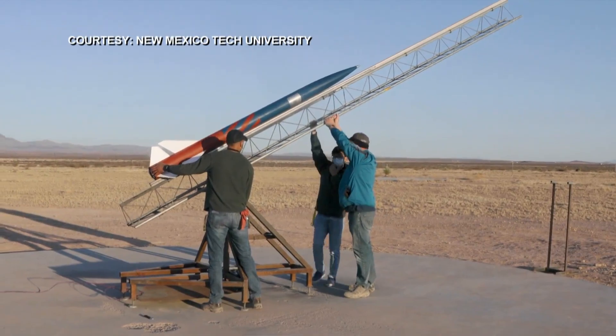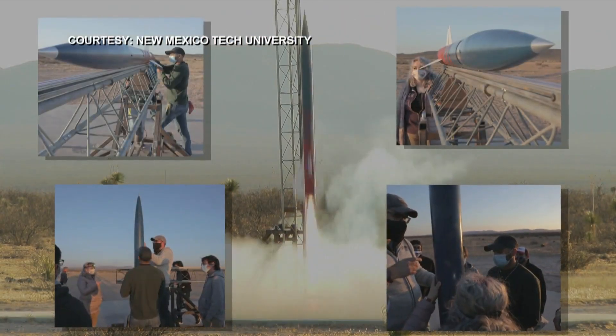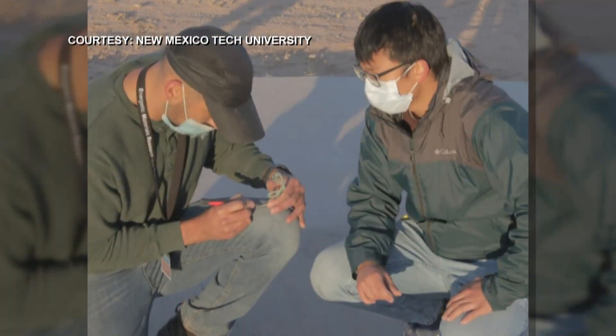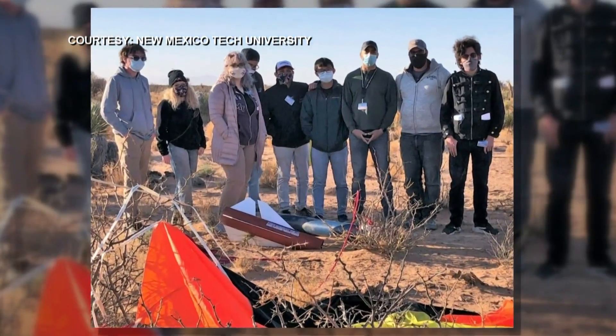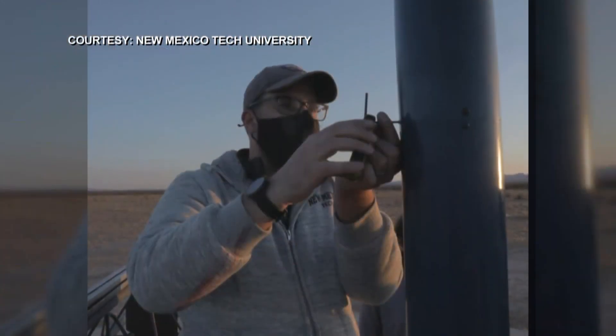But the hard work paid off, impressing Spaceport America officials who hope to continue building the mechanical engineering workforce here in the state. We also want these students to learn about entrepreneurship and designing their own systems and creating their own companies. And of course, we'd all love that for New Mexico, for them to be able to know they could stay in the state and move their company forward someday.